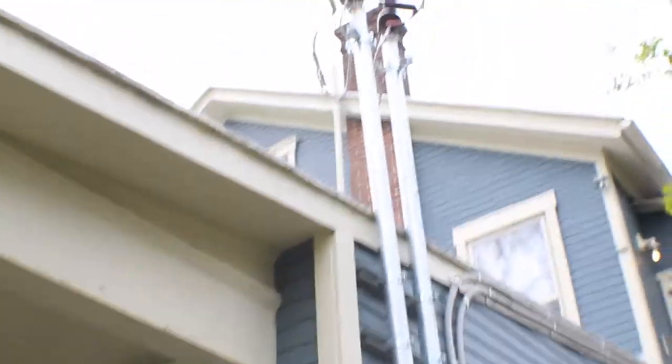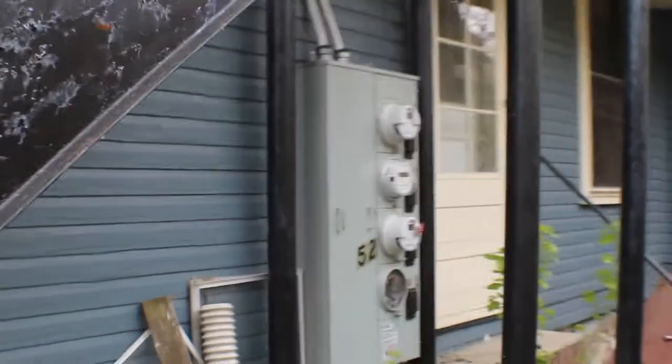Newer service lines put in, breaker panel — they're down in the basement. New feeds.